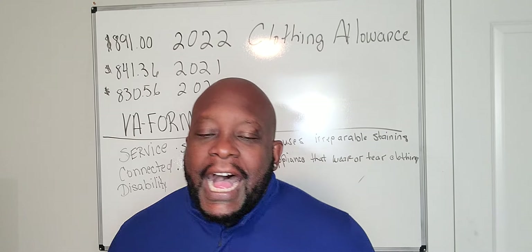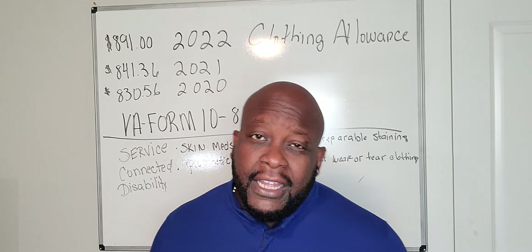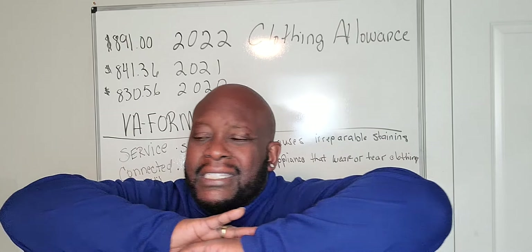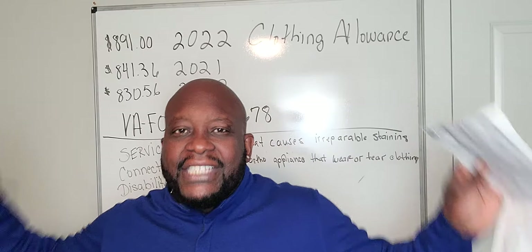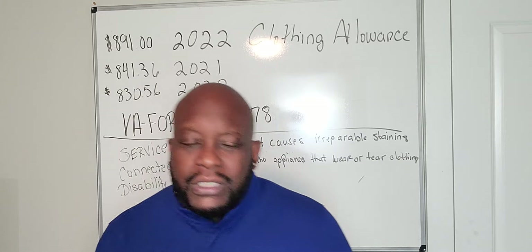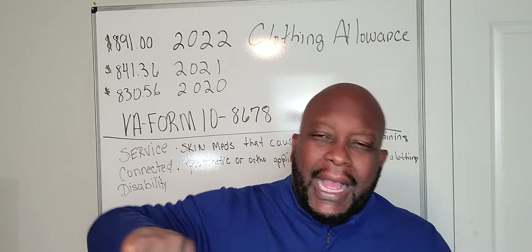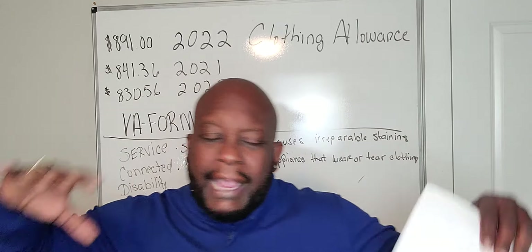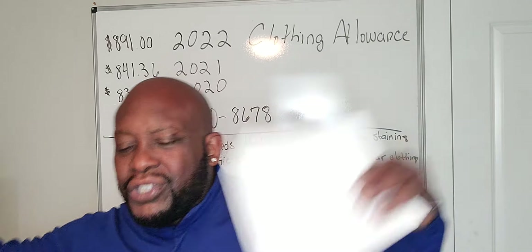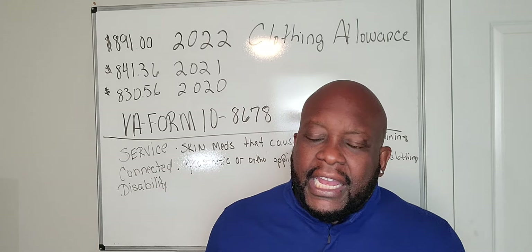That is tax-free. I am so excited about tax-free money. I call it smart money because nobody can touch it — it comes direct to you. When you go to work every day, your money gets hit federally, state-wise, city-wise — payroll taxes, FICA, all this stuff hits you before you even get it.